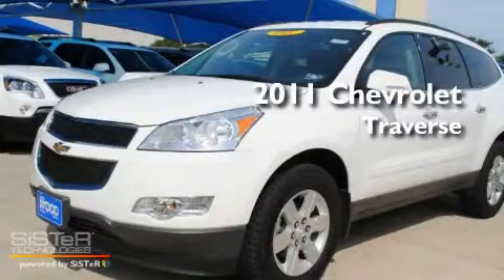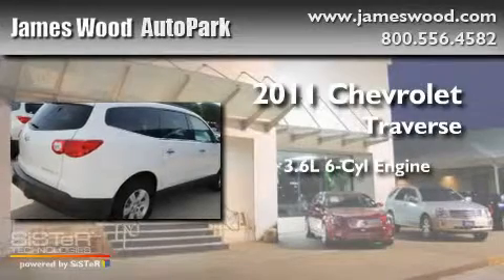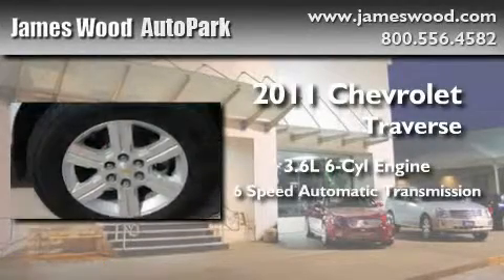This is a brand new 2011 Chevrolet Traverse. It has a 3.6-liter six-cylinder engine and a six-speed automatic transmission.